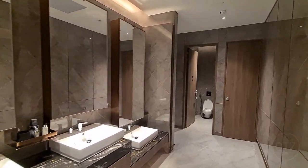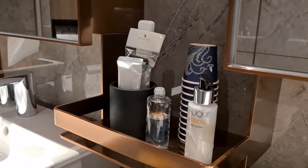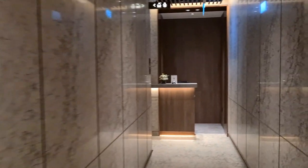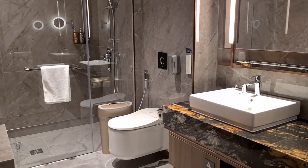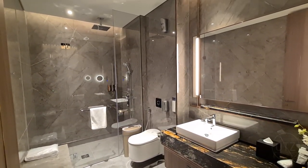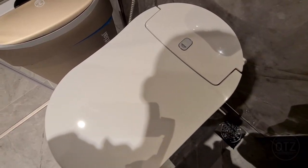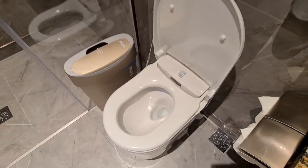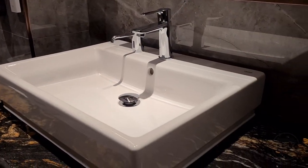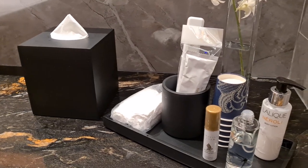Next up, the bathroom. Bathrooms were immaculate and well-stocked with Lalique lotions and potions. There are also a number of individual shower suites which rival those at luxury hotels. Towels, bath amenities, and toiletries are provided.